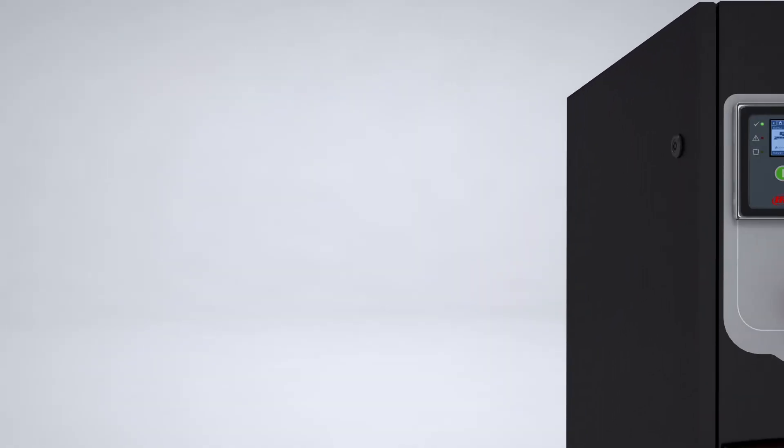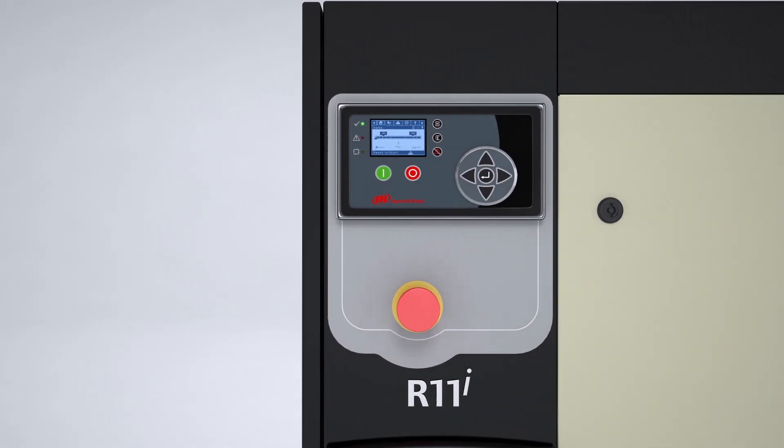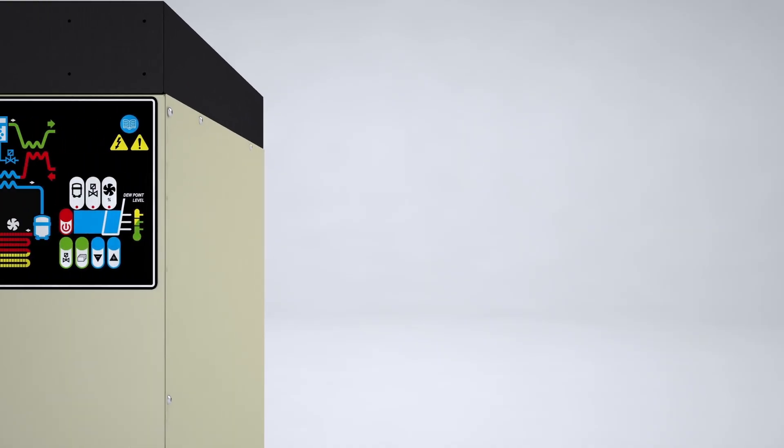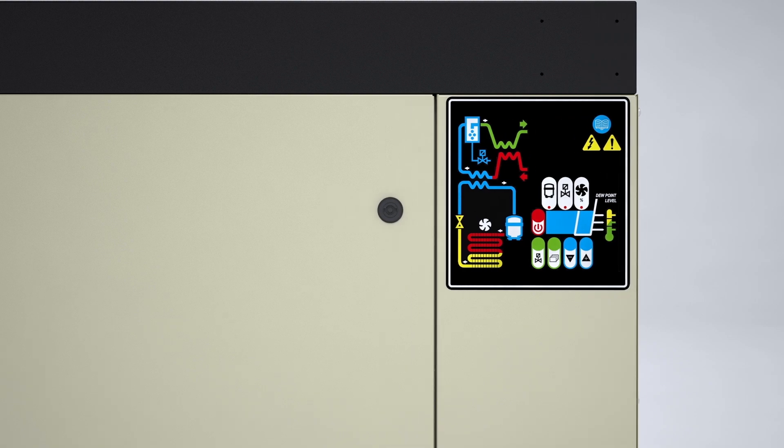With productivity at the forefront of our customers' minds, the new R series integrates microprocessor controls to ensure optimal uptime. Designed with an intuitive user interface, the microprocessor controls allow access to all critical operating parameters.